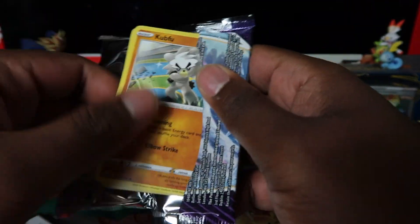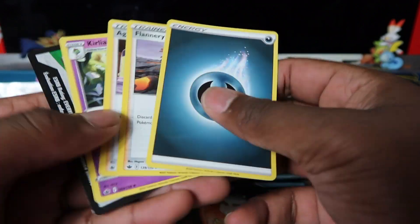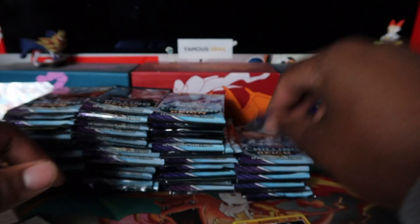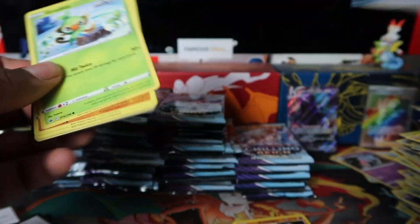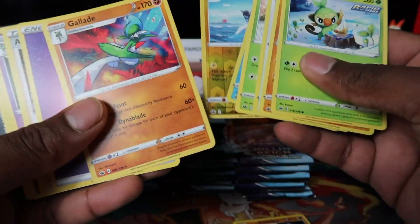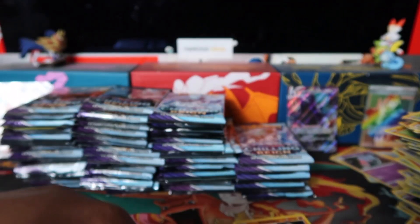It's real tough, guys. I don't know, maybe this is just normal pull rates, who knows. We'll just go for it — just a holo rare again. Galarian Runarigus too. Come on — let's just keep going.